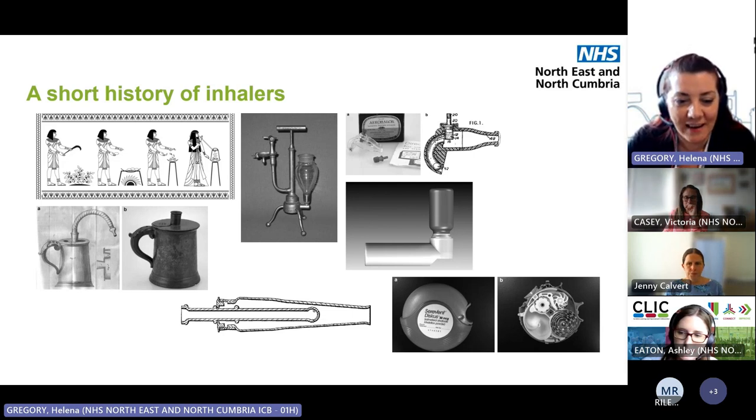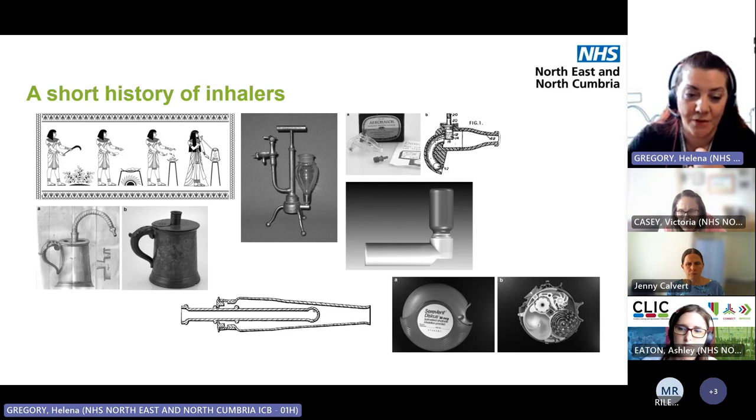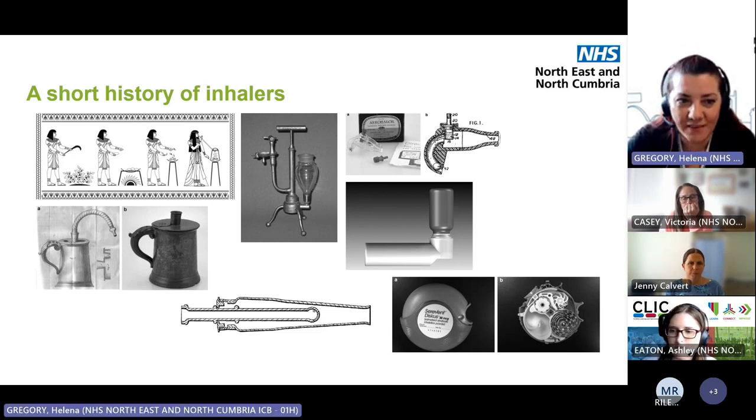Through the 19th century, the atomiser was invented, and then in the mid-19th century the first DPI was invented in the 1850s — way ahead of its time. This was a glass inhaler with a reusable, twistable vial, so the vial could be replaced each time without having to dispose of the whole inhaler.